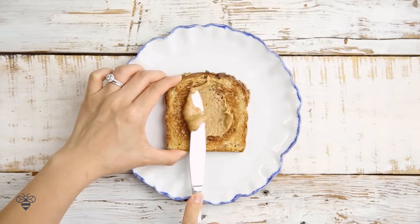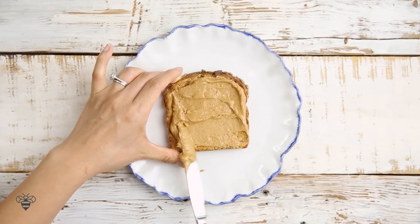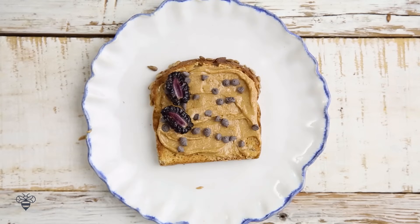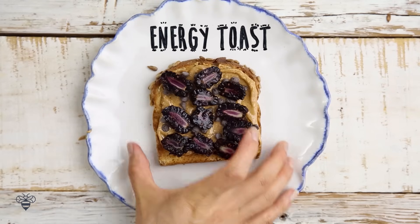Just because you're awesome and you're still watching, I decided to throw in a bonus toast idea. We have some peanut butter, mini chocolate chips, sliced blackberries, and this is the Energy Toast.